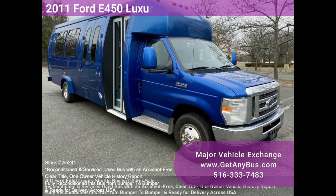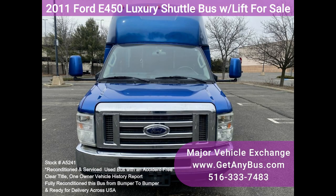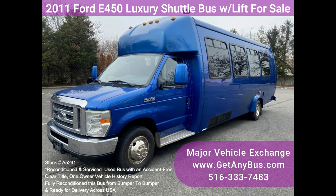Major Vehicle Exchange 2011 Ford E450 luxury shuttle bus with lift for sale. Stock number A5241, fully reconditioned. This federally-bodied E450 non-CDL shuttle bus is well maintained and equipped with a reliable 6.8L Triton V10 engine and automatic transmission with overdrive.